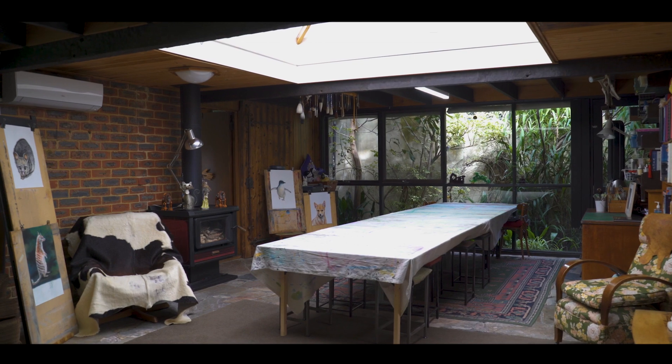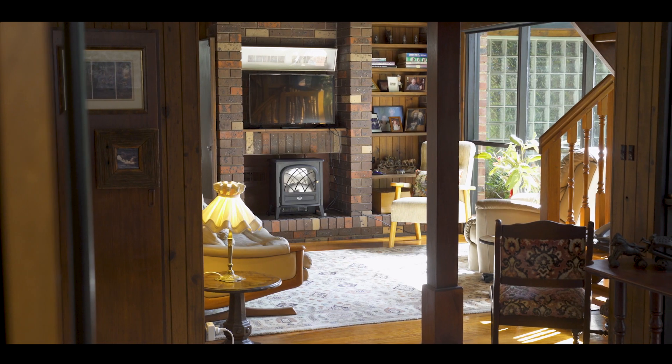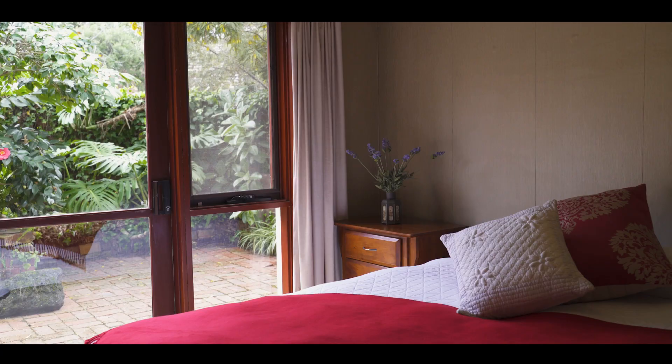Currently the studio links the original part of the home to the extension, and it's the perfect place in the future for the whole family to meet and is a great open plan living room.